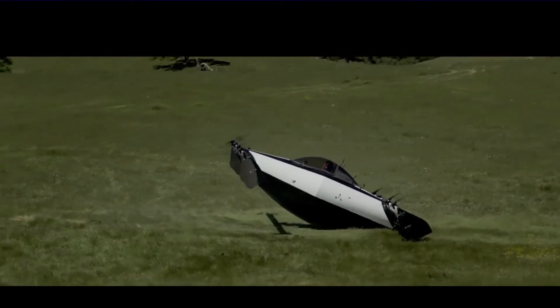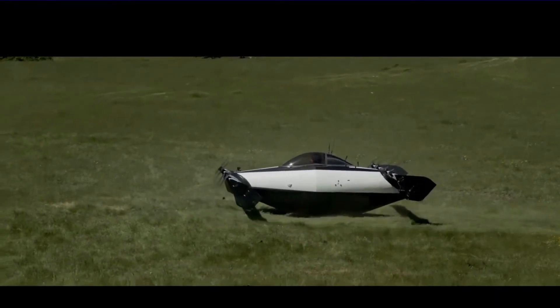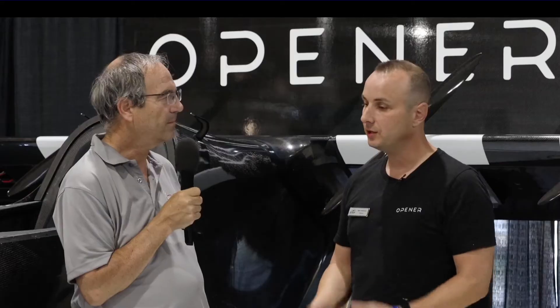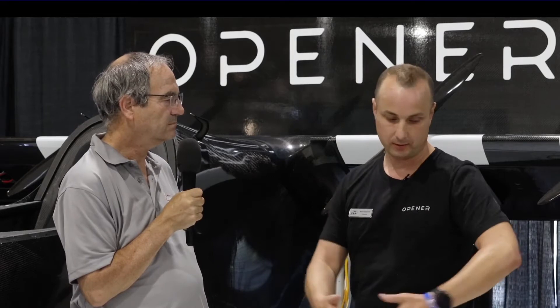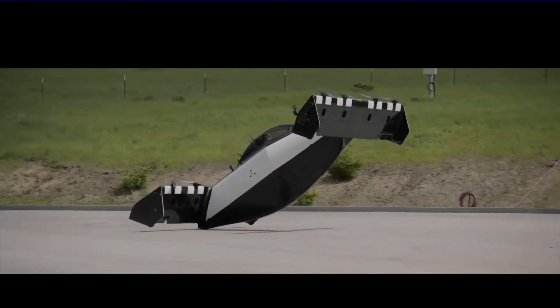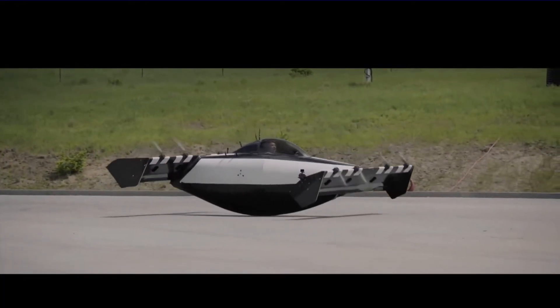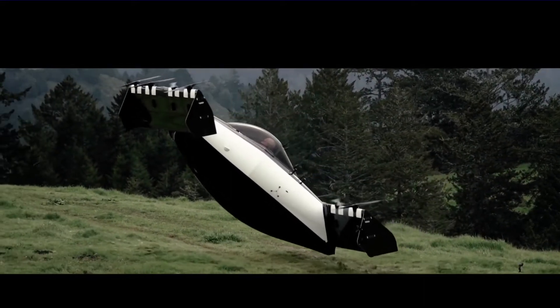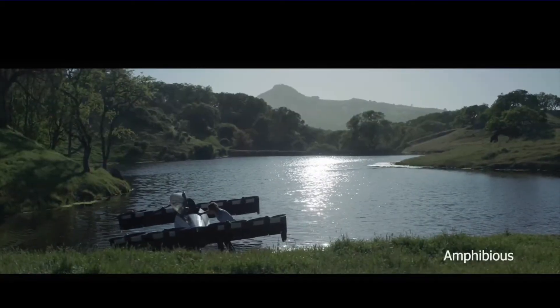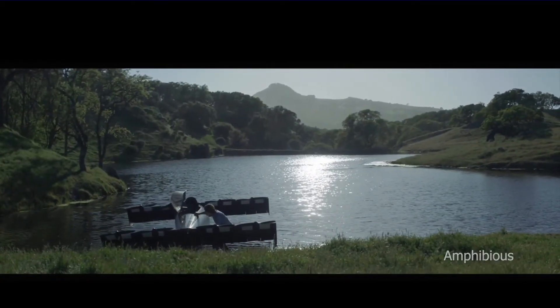It could be both a commuter and a recreational vehicle. You can land this virtually anywhere — you just need a space big enough, free of power lines and obstacles, like the convention floor here. You could land at work, in the country, on grass, paved surfaces, or even on water — it's certified as an ultralight amphibious vehicle.